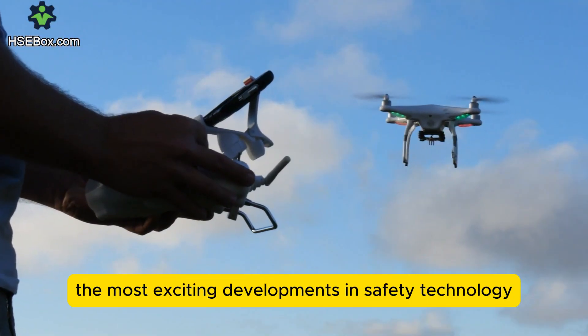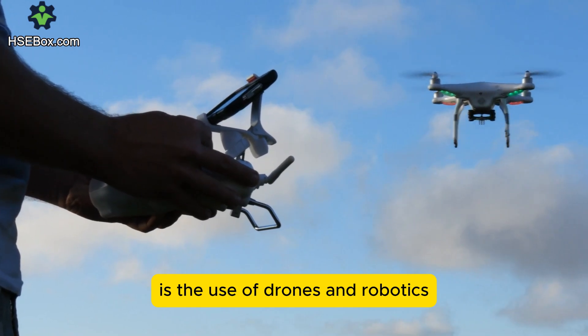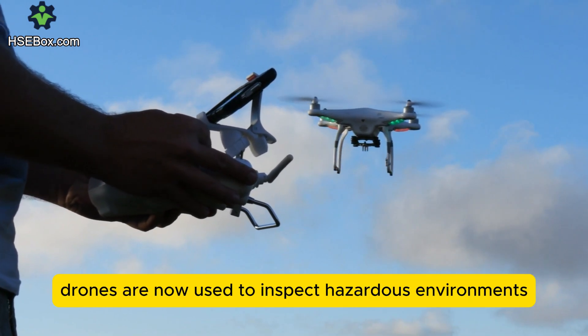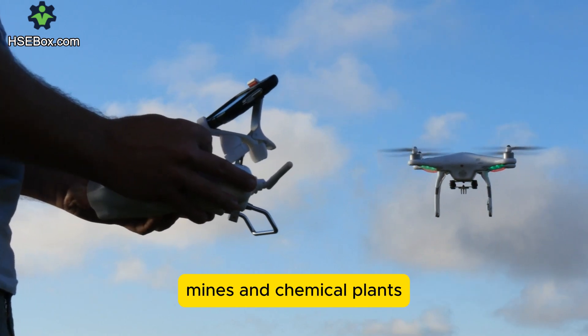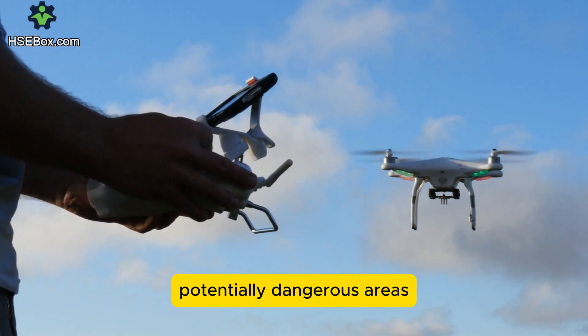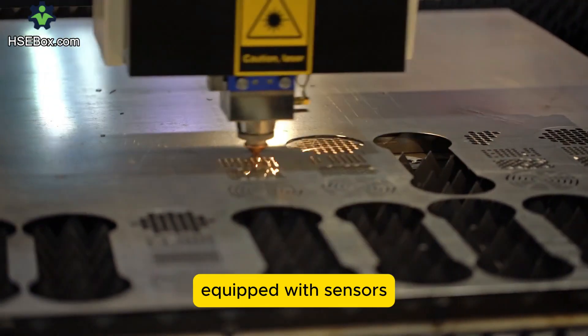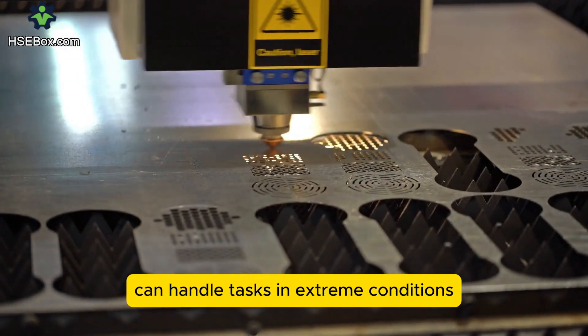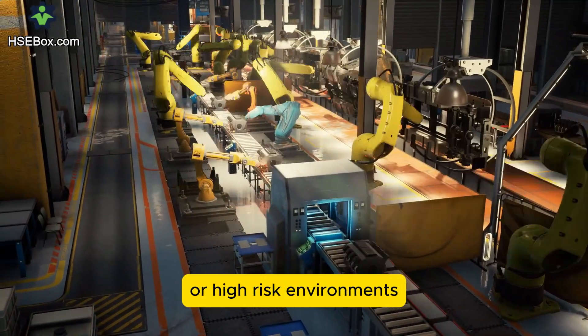One of the most exciting developments in safety technology is the use of drones and robotics. Drones are now used to inspect hazardous environments, such as high-rise structures, mines, and chemical plants, reducing the need for workers to enter potentially dangerous areas. Additionally, robots equipped with sensors can handle tasks in extreme conditions, preventing human exposure to harmful substances or high-risk environments.